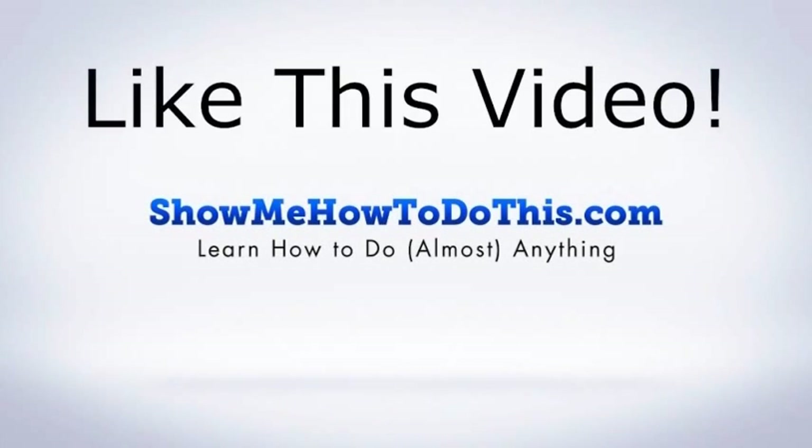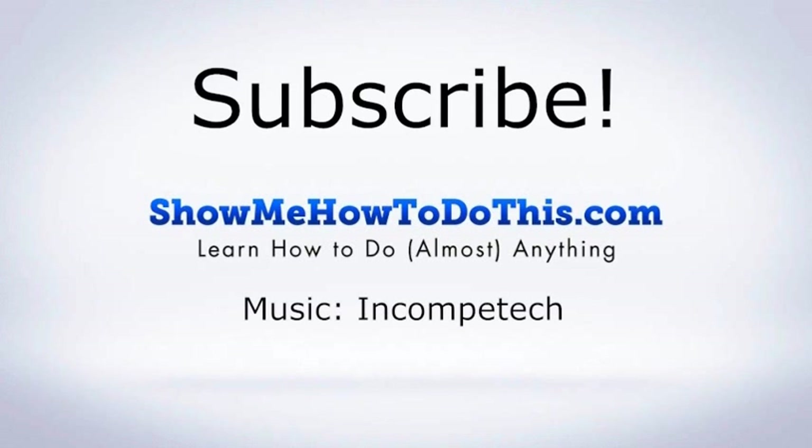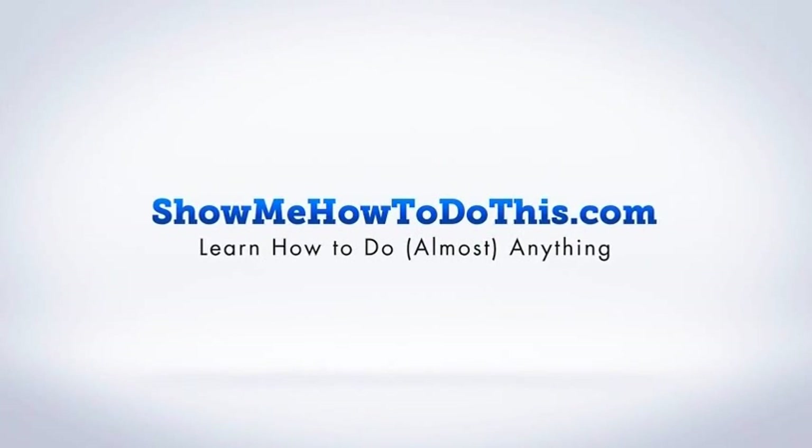If you liked this video, please be sure to give it a thumbs up below. Be sure to subscribe, as we have more helpful videos almost every single day. If you have any questions we can answer for you, please be sure to come and visit us at showmehowtodothis.com.